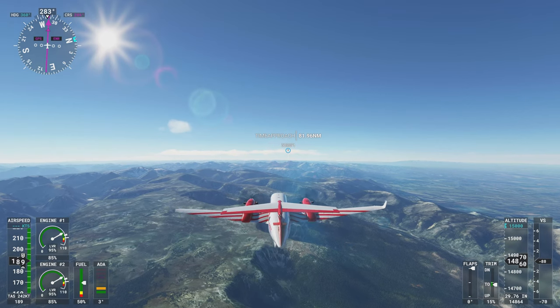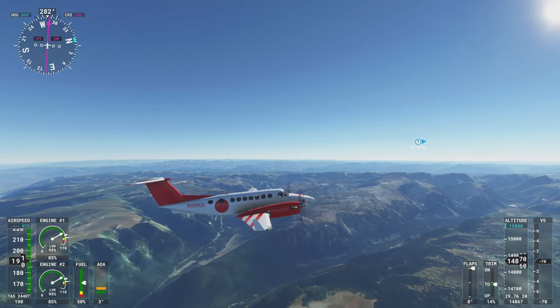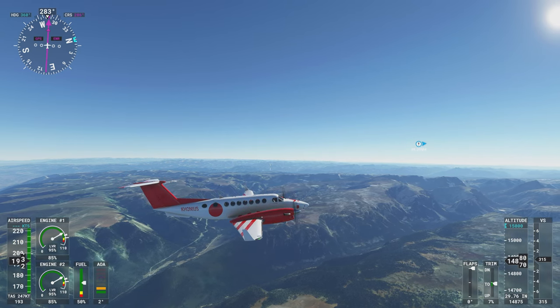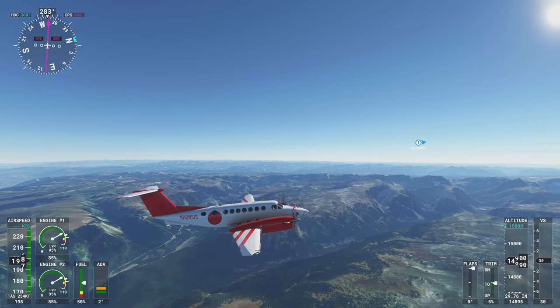These mountains are beautiful. I'm going to reset the view a little bit and look at them and see more. I'm not sure how much of it is AI, how much of it is photogrammetry, but I'm sure it looks awfully nice.